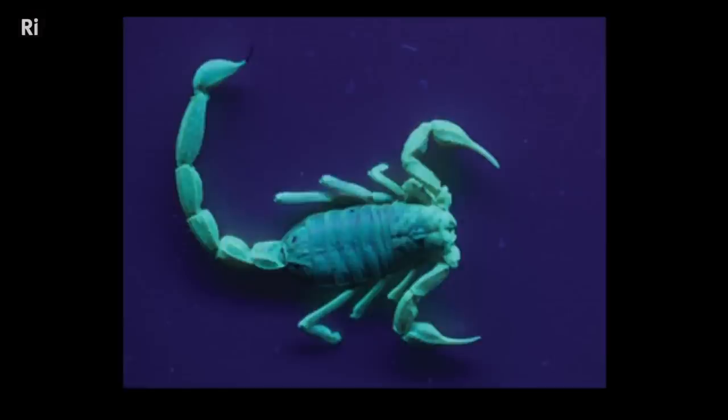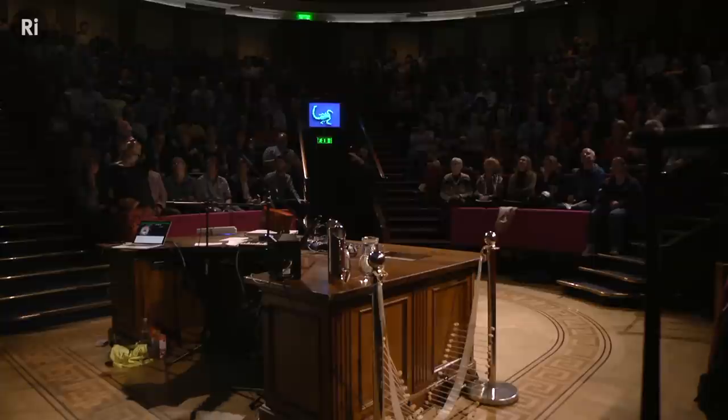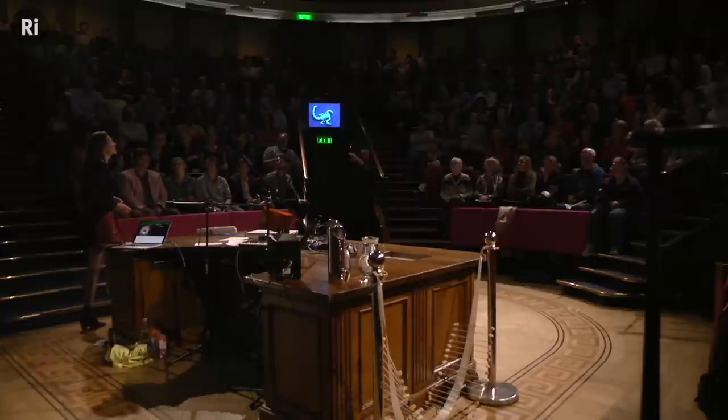And this really is how you detect scorpions in the desert. If you go out to the desert in Arizona, and people are looking for these arachnids, they go out with an ultraviolet torch. These people are mad. They walk around in the darkness, and where you see these scuttling bright blue patches, those are the scorpions — because scorpions glow in the UV.